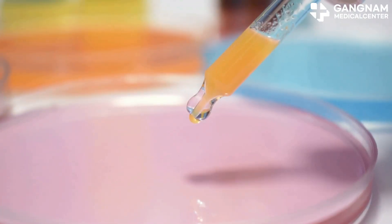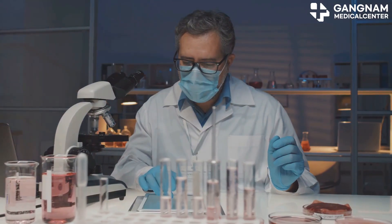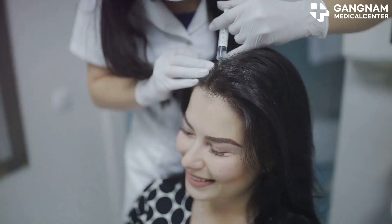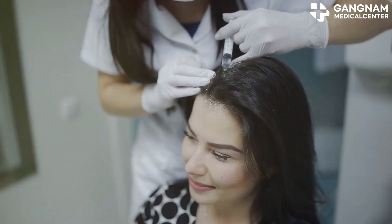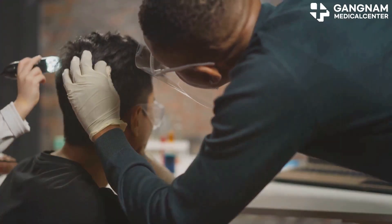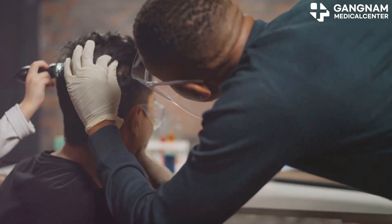First up, stem cell exosomes. These tiny powerhouses come from various stem cells and are rich in proteins, RNA, and lipids. They promote hair follicle cell regeneration, reduce inflammation, and even improve blood circulation in the scalp. This means healthier hair follicles and a better environment for hair growth.